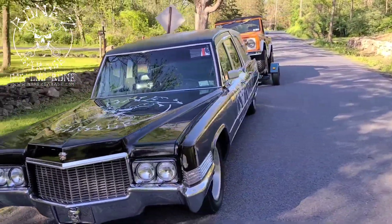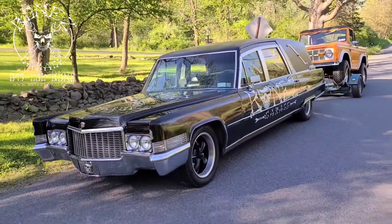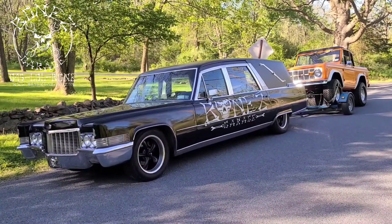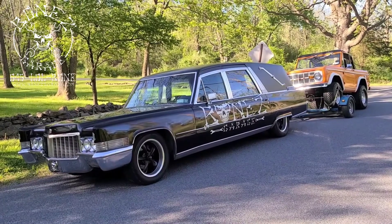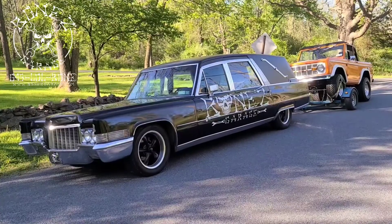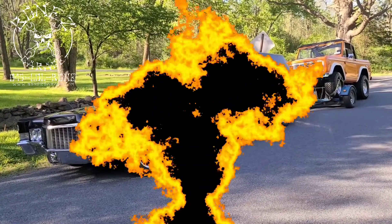We'll see what's going on, get her all fixed up, and get her back to the owner as quickly as possible. It's about an hour drive back and forth — each way is about an hour. Alright guys, have fun, talk to you soon!